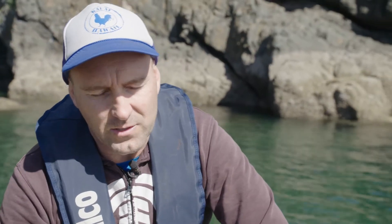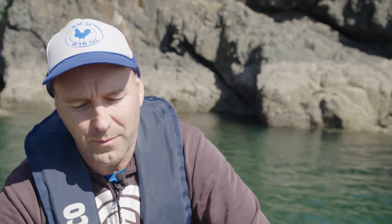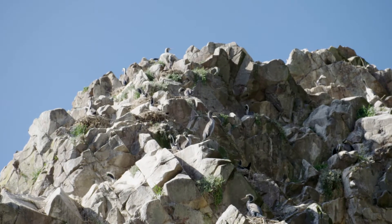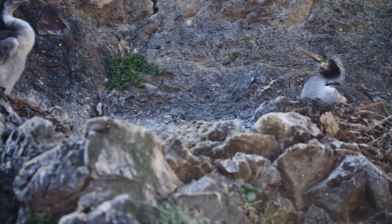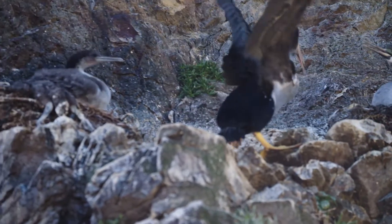Last year the colonies on Waiheke performed very badly and had virtually no chicks. So this year we wanted to count right across the breeding season and see what's going on — and the good news is that there seem to be some chicks here.